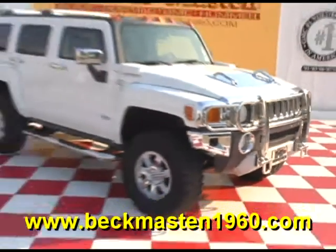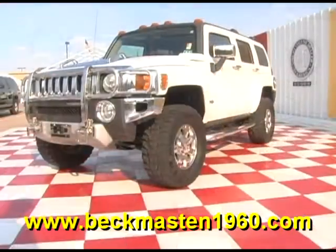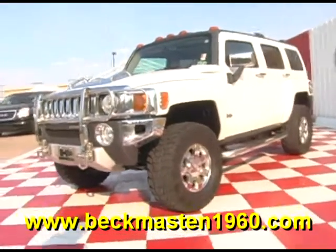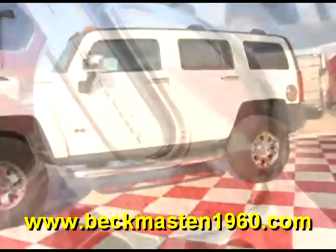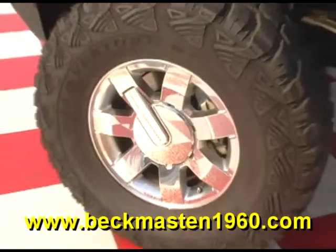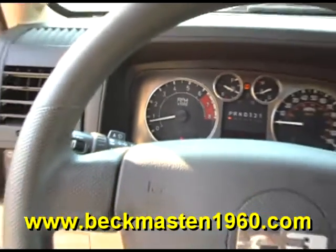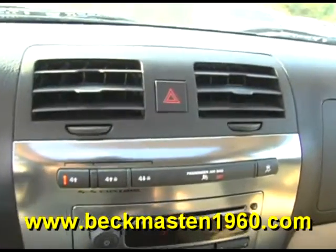Beck and Master 1960 proudly presents this beautiful 2008 Hummer H3. This beautiful white Hummer H3 is in excellent condition and it features Chrome wheels, Chrome Nerf bars, Chrome door handles, and a CD player.